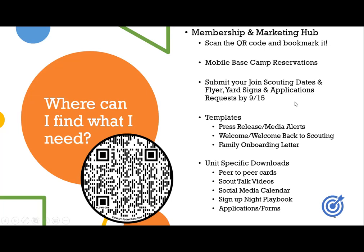On the membership and marketing hub you can submit your joint scouting dates, flyer requests, yard signs, and application requests. That way we can make sure that the porch at Nettle Lodge — on your way into Camp Carpenter on the left — is fully stocked for units to pick up at their convenience. There are tons of templates on the hub as well, like press release and media alert templates, a welcome back to scouting email that's already written out for you to personalize, family onboarding letters, and much more. We also have unit-specific downloads.